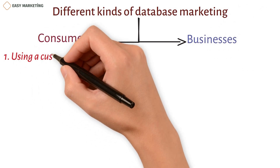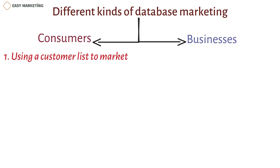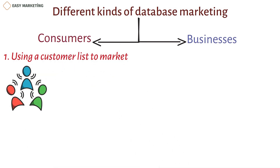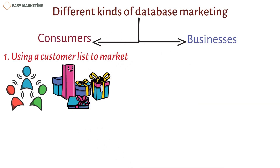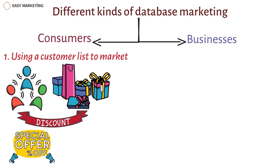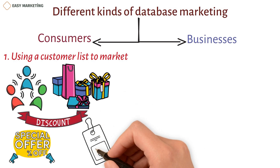The first type is using a customer list to market. This kind of marketing is for people who sell directly to consumers. They get this information through things like contests, giveaways, discount codes, etc. Once the database is ready, the marketer can make personalized offers and send them to each customer by email, social media, etc. Once the database is divided into groups, it's easy to make it fit your needs, meaning that things are sold to people based on what they want.